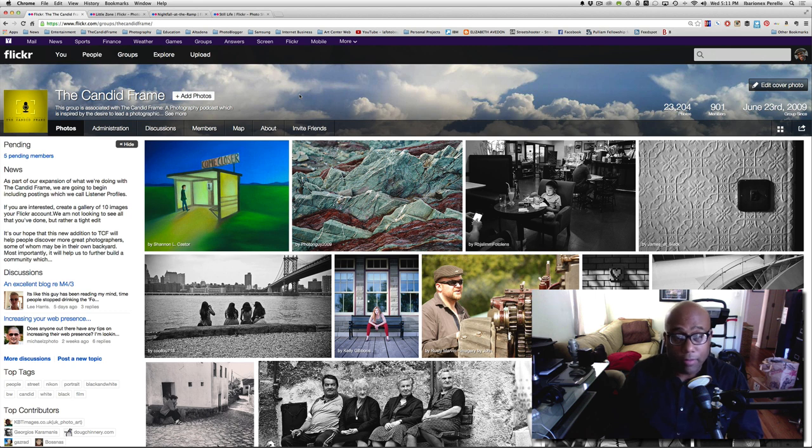If you found us for the first time, there's a podcast called The Candid Frame — an interview show featuring conversations with photographers from all over the world. Please check that out at thecandidframe.com. If you like what you're seeing in these videos, please subscribe. Thanks a lot for joining me again and I'll see you next time.